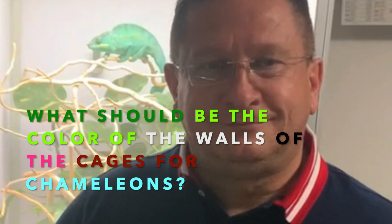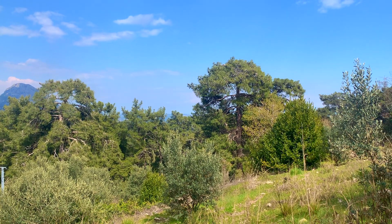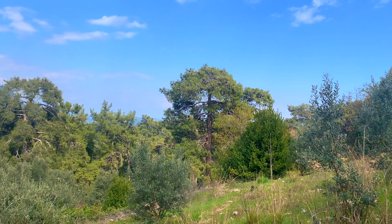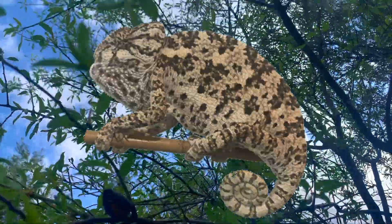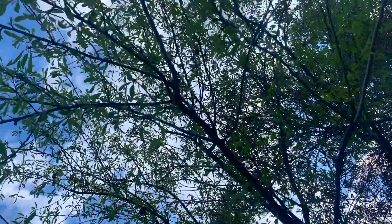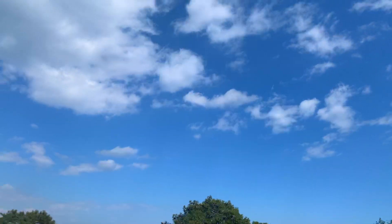People always ask what kind of color they should paint the walls of the cages of chameleons. My answer is always: look at the natural habitat. This is where chameleons live — bushes and trees all around. But once the chameleon is sitting in the bush, the dominant color it is watching is white and blue, with tiny twigs around that don't build a solid color. So it does not make sense to make it green. Green is okay as a bottom, for instance, but all around, what the chameleons see is the blue skies.